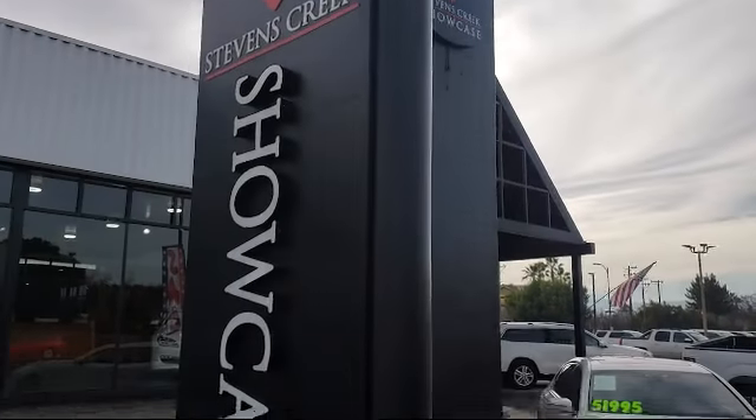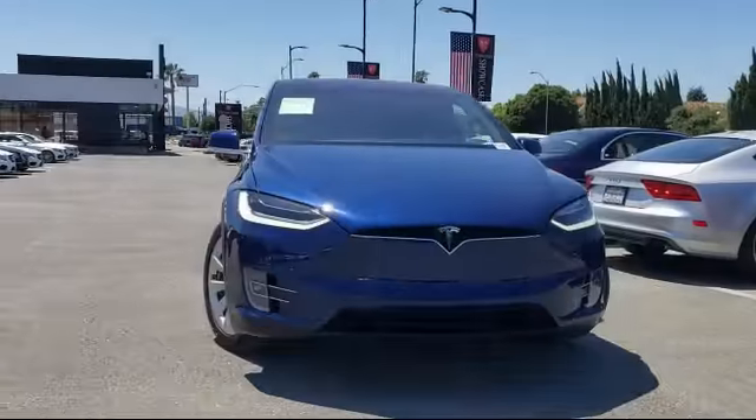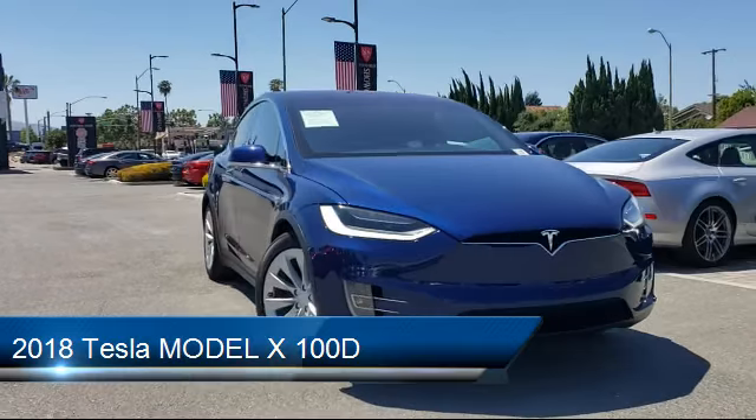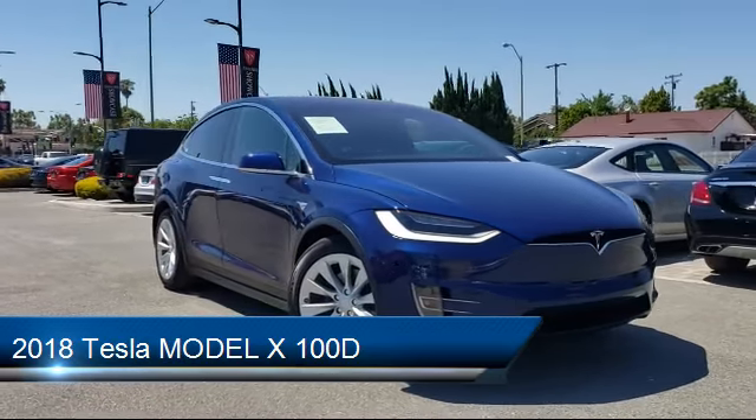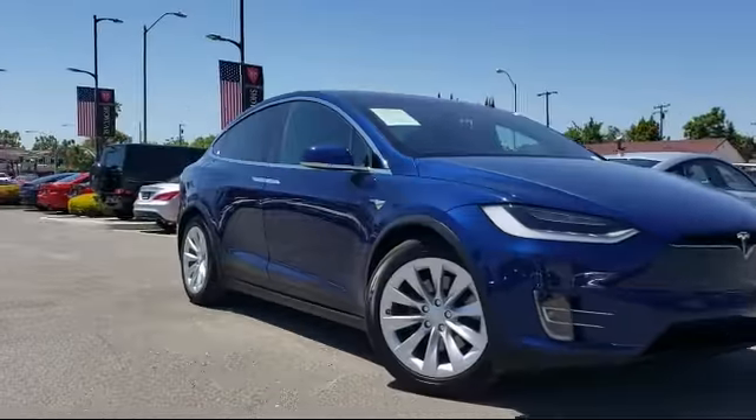Welcome to Stevens Creek Showcase, the area's premier destination for quality pre-owned vehicles. Here's a look at another one of our great vehicles from our inventory, which comes equipped with many standard and optional features and has less than 5,000 miles on the odometer.